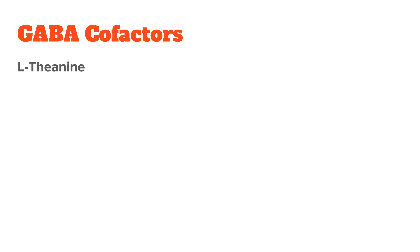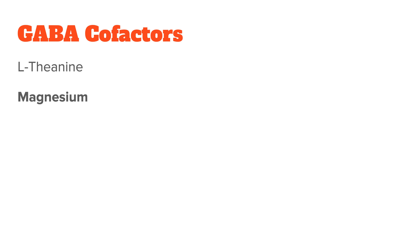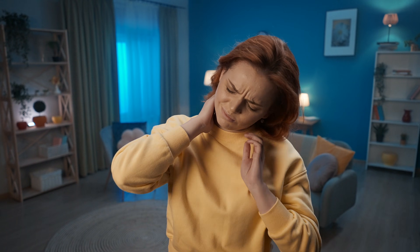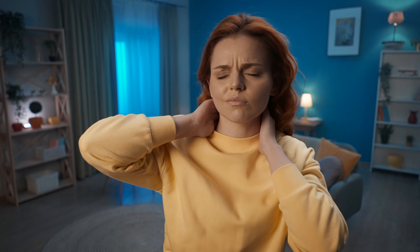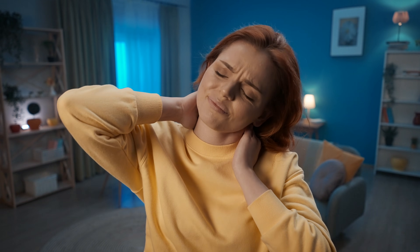Other natural GABA boosters worth checking out include L-theanine, which is a natural amino acid found in green tea. It's said to be a calming amino acid because it has an affinity for GABA receptors — it binds to them and increases GABA transmission. Next, magnesium, which also binds to GABA receptors, similar to L-theanine, and it relaxes muscles and has a calming effect on the nervous system. Magnesium is really one of the most important minerals, and since deficiency is so widespread, it is definitely something you want to get enough of every day.